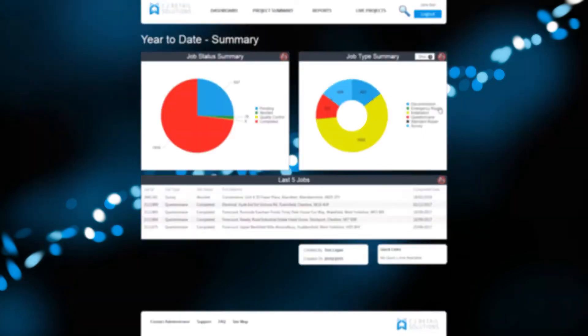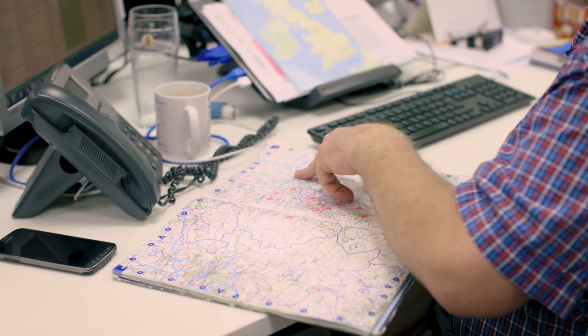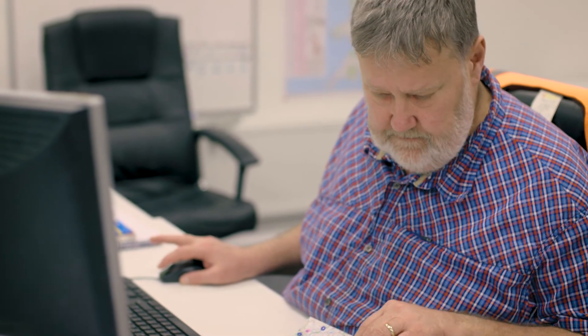Every client needs to know, wants to know how their particular project is progressing morning, noon and night. This is accessible 24 hours and it's live — this thing is quite dynamic, so literally within minutes of a particular store or a particular site being completed, they'll see that updated information on the portal.